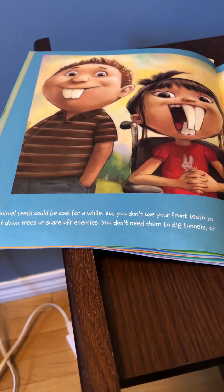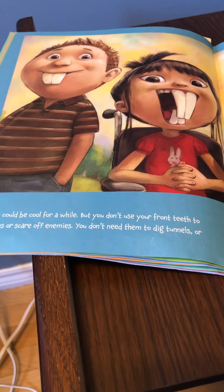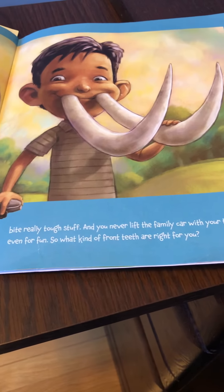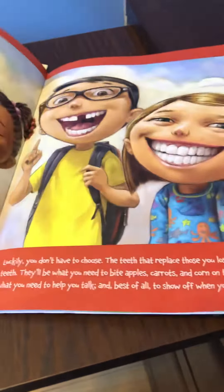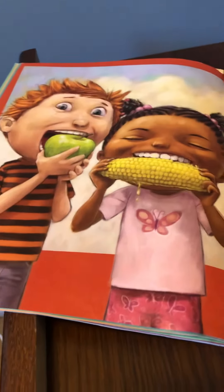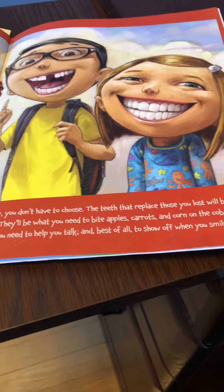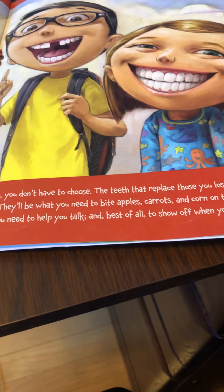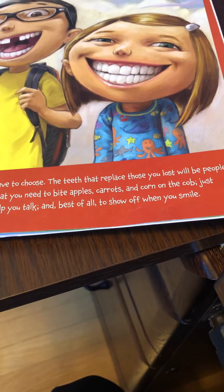Animal teeth could be cool for a while, but you don't use your front teeth to cut down trees or scare off enemies. You don't need them to dig tunnels or to bite really tough stuff. And you never lift the family car with your teeth, even for fun. So what kind of front teeth are right for you? Luckily you don't have to choose. The teeth that replace those that you lost will be people teeth — just what you need to bite apples, carrots, and corn on the cob, to help you talk, and best of all to show off when you smile.